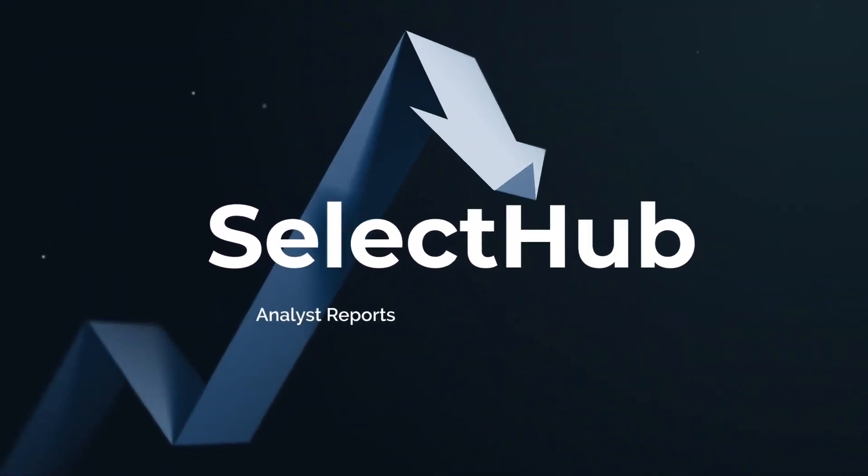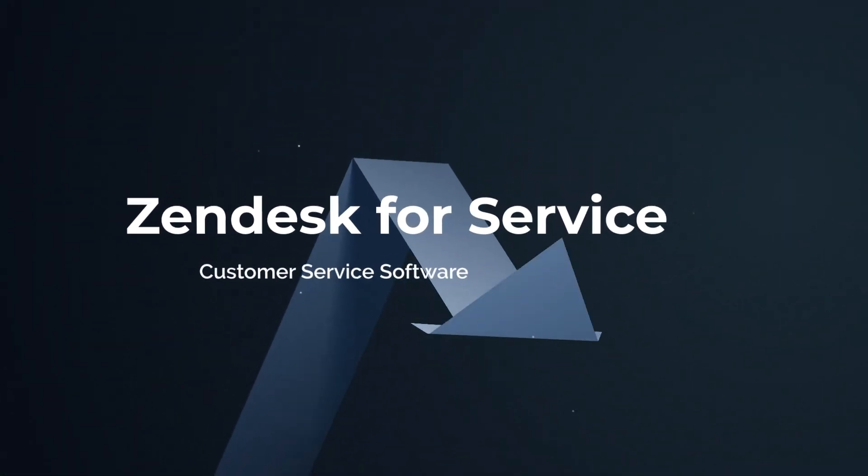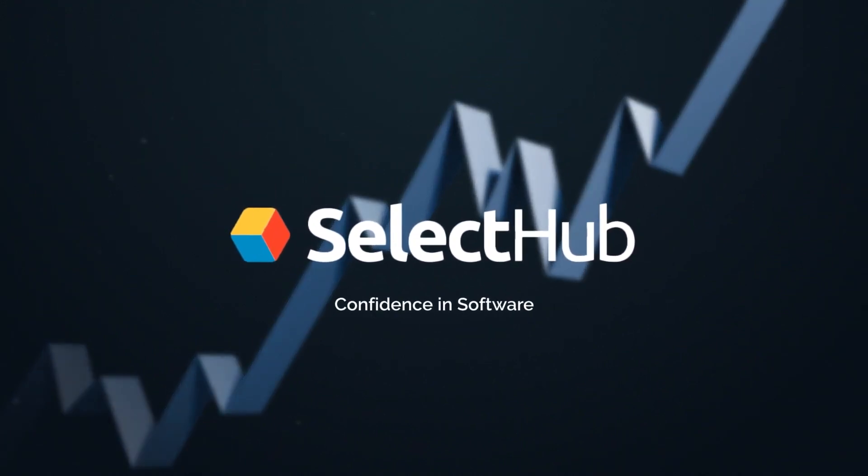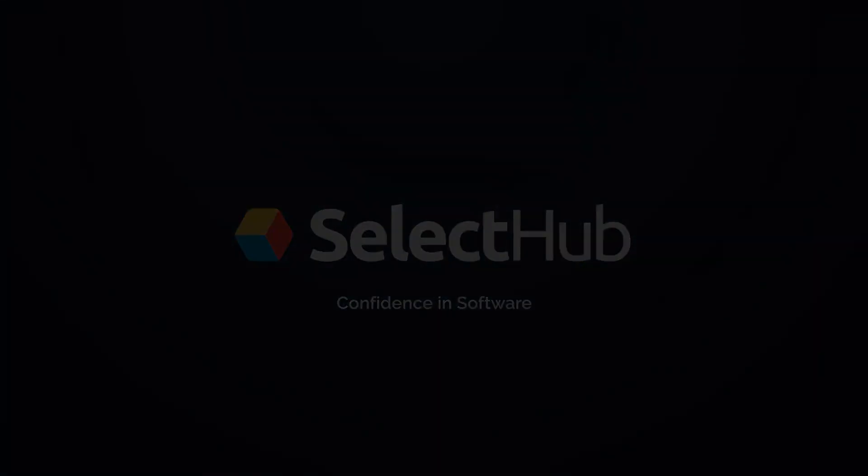In this episode, we talk about who Zendesk for Service is best suited for. Welcome to part 2 of a 10-part series on everything that you need to know about Zendesk for Service. I'm Devin Hennig with Select Hub, and I'm here to give you a detailed tour and my honest, unbiased opinions about Zendesk — the platform, the pricing, the alternatives, and more. In this episode, we answer the question: who is Zendesk for Service best suited for? Let's get into it.